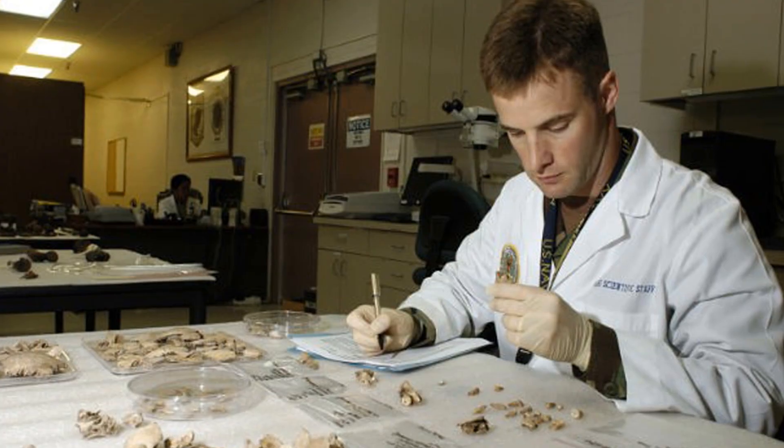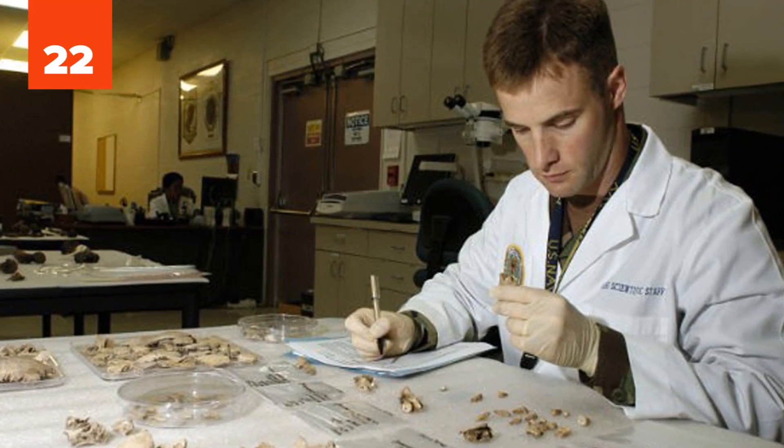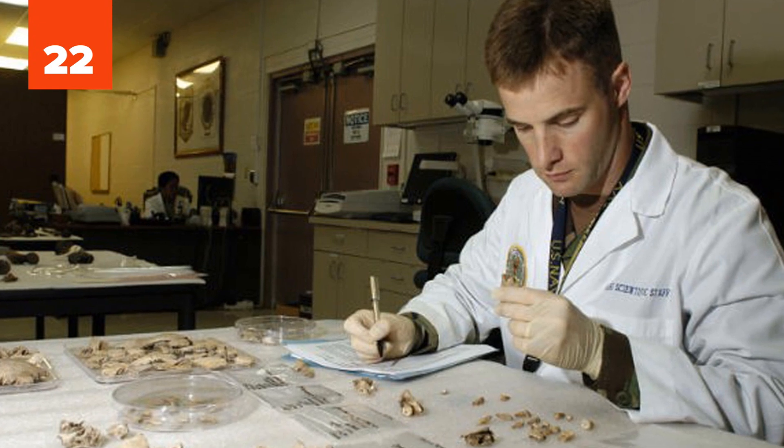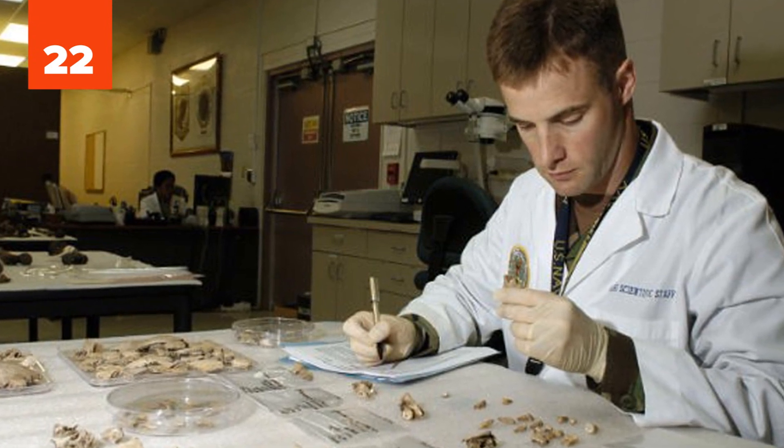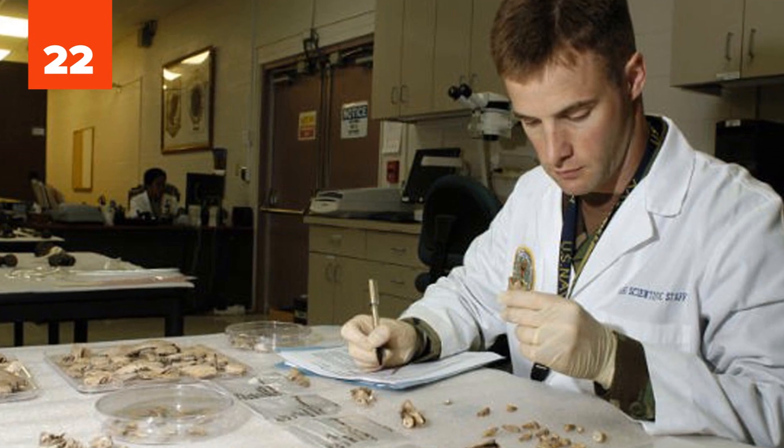22. In forensics, DNA analysis usually looks at 13 specific DNA markers — segments of DNA. The odds that two individuals will have the same 13-loci DNA profile is about one in a billion.